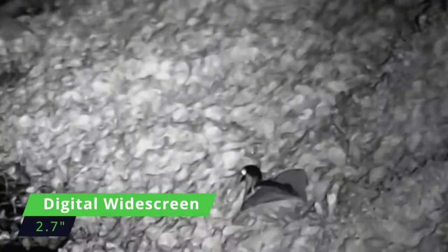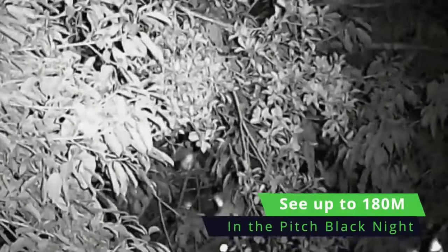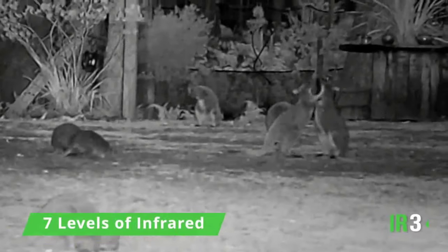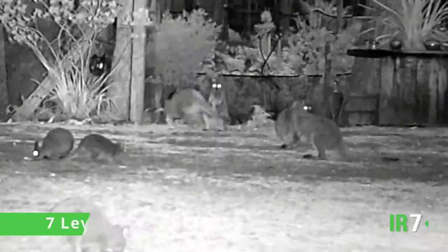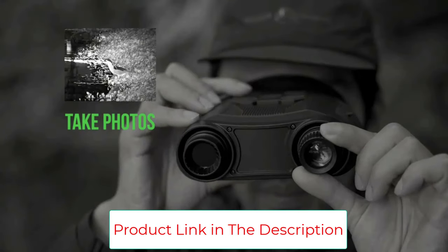Featuring 9x magnification, combined with 3x optical magnification and 3x digital zoom, the enhanced magnification allows for the observation of intricate details — whether observing wildlife, examining distant landscapes, or engaging in security surveillance.